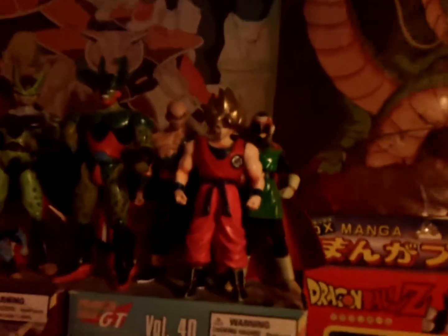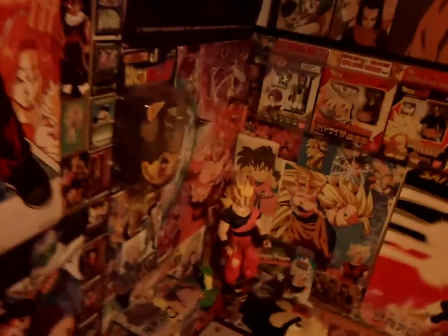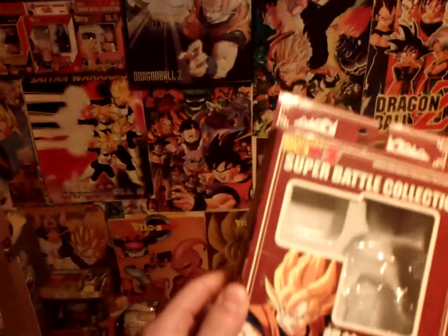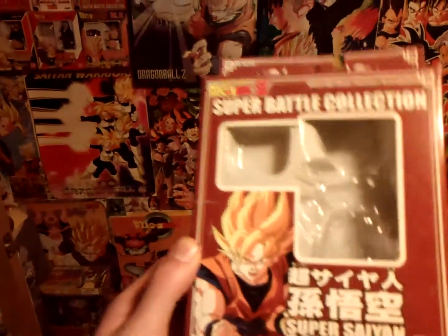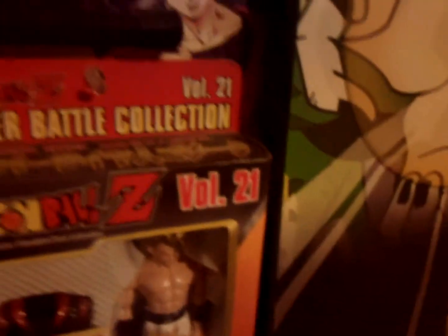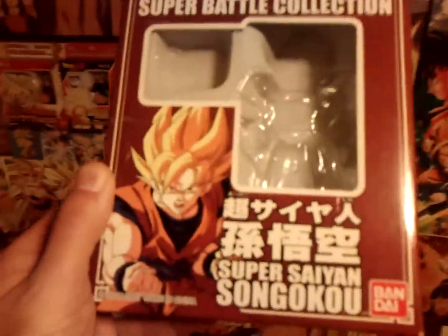I used to have a Super Saiyan Goku in this line, so I took him out and put the Trunks in. I couldn't figure out where to put the Goku figure, so I ended up just opening up the box and putting him up here with these other figures. I kept the box — it's a reissue box, which I don't really like. The color is a weird beige and it doesn't say the volume number on it. I really like seeing 'Volume 12,' 'Volume 5,' etc., so I decided to take him out but kept the box just in case.